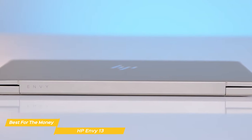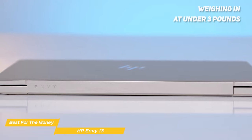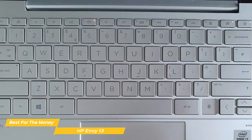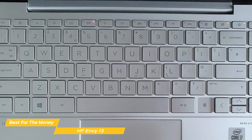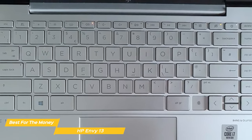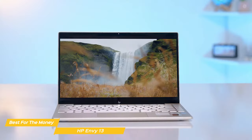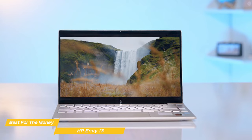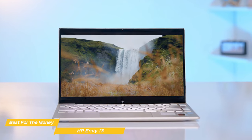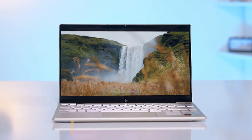The HP Envy 13 is slim and lightweight, weighing in at under 3 pounds, making it perfect for people who are always on the go. It also has state-of-the-art security features including a camera shutter, microphone mute button, and integrated fingerprint reader. Overall, the HP Envy 13 is a high-quality laptop — light and portable, with a Full HD display, powerful processor, and ample storage, ready to meet all of your computing needs.